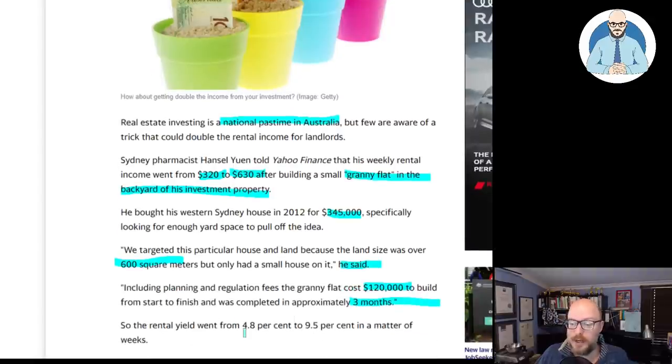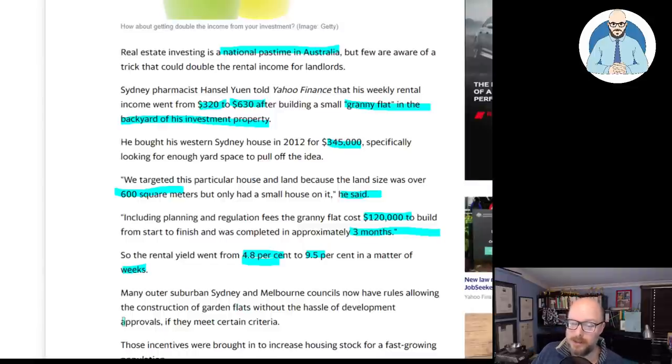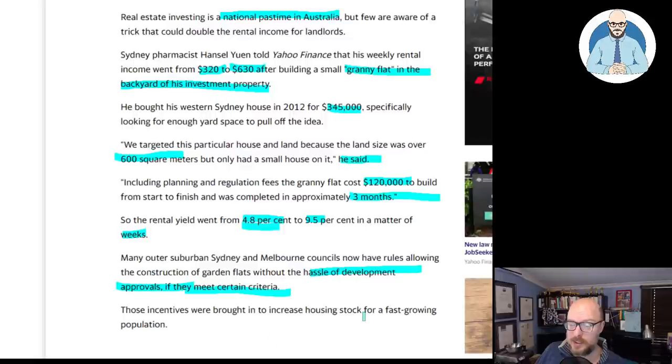The rental yield went from 4.8% to 9.5% in a matter of weeks. Not bad. Many outer suburban Sydney and Melbourne councils now have rules allowing the construction of granny flats without the hassle of development approvals if they meet certain criteria.